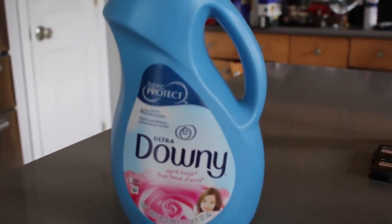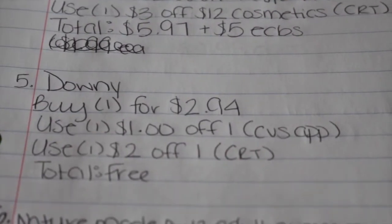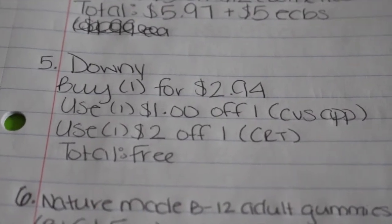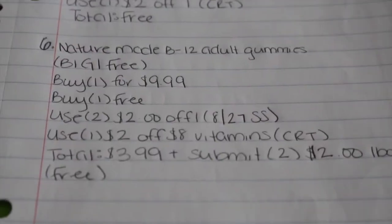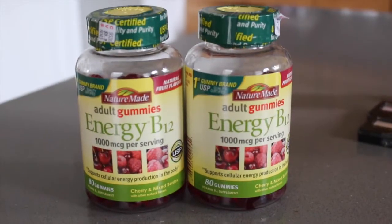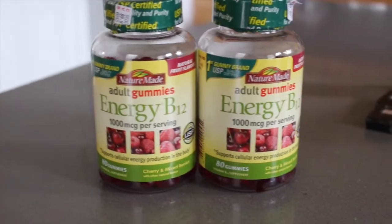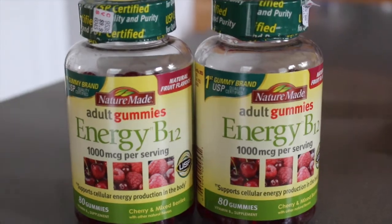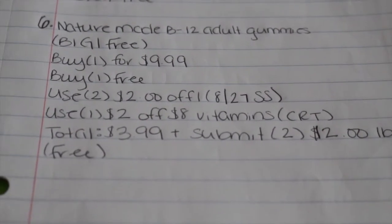My fifth deal is on the Downy fabric softener, on sale for $2.94. Use one $1 off one coupon loaded to your card through the CVS app, then use one $2 off one CRT, making it completely free. My last deal is on the Nature Made B12 adult gummies — they are buy one get one free. You're going to buy one for $9.99 and get the second one free.